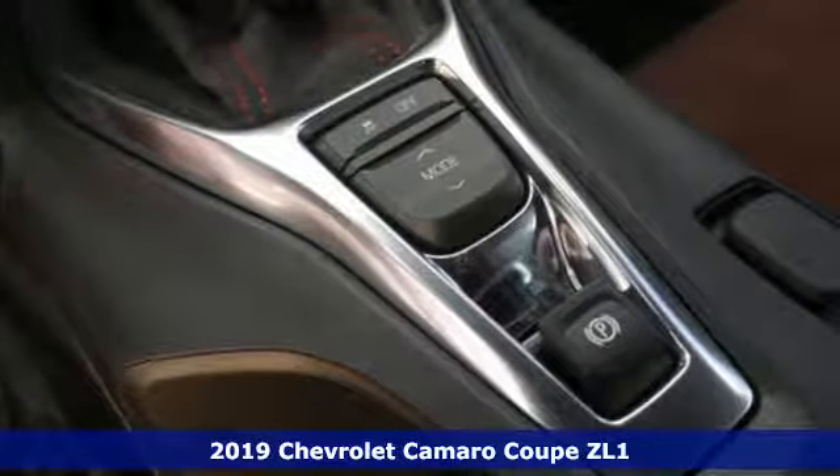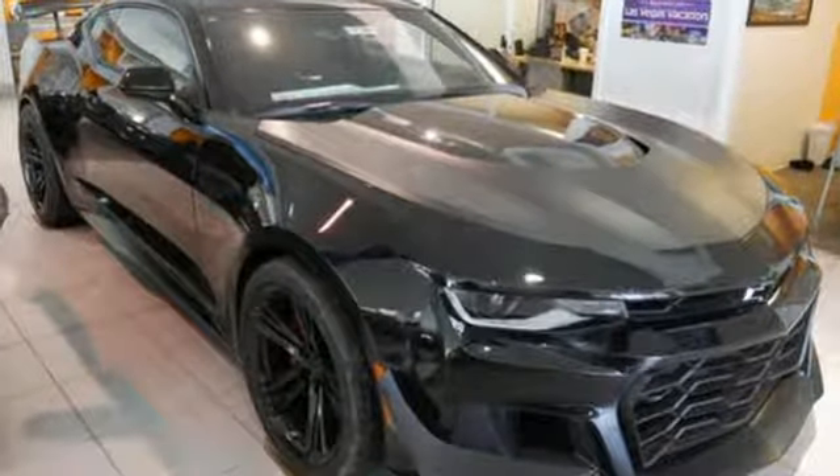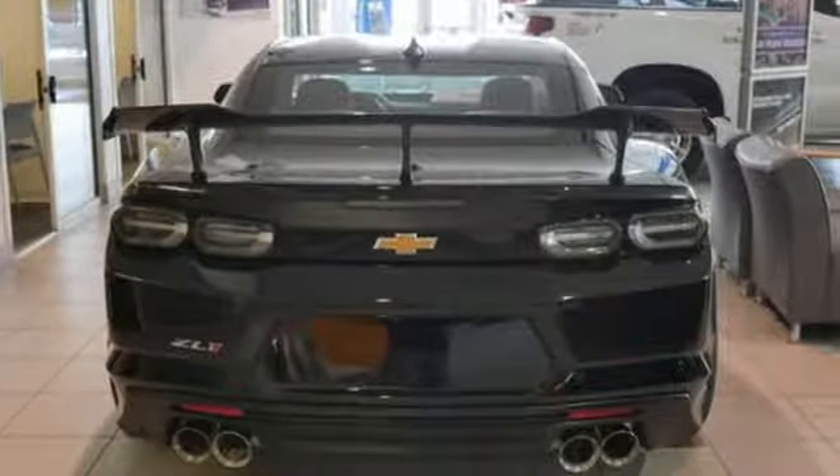It comes with all the amenities you need. Intercooled supercharged V8 engine. Automatic with driver control suspension management. Dual mode exhaust system. Aluminum wheels.